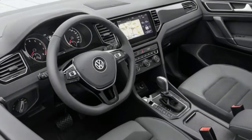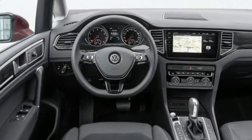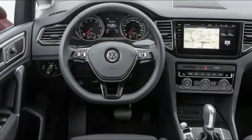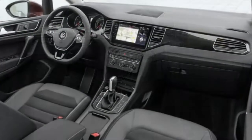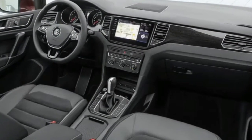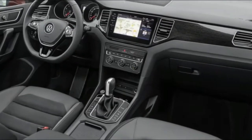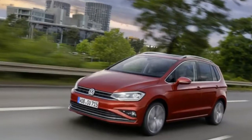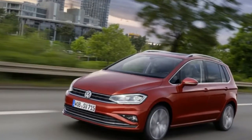VW engineers combined the functionality of lane-keep assist and adaptive cruise control to introduce traffic jam assist. Available in models with the dual-clutch transmission, traffic jam assist works from standstill to 37 miles per hour (60 kilometers per hour), autonomously braking, accelerating, and maintaining either the center of the lane or the driver's preferred place in the lane.